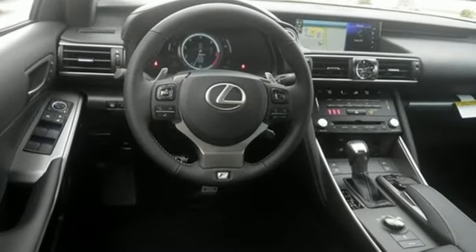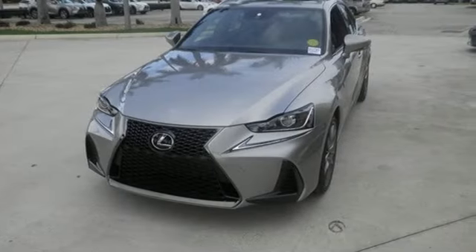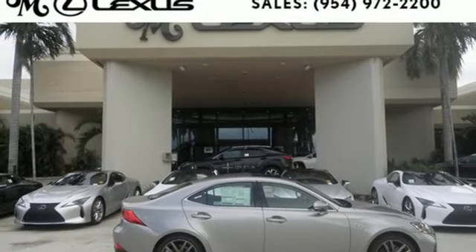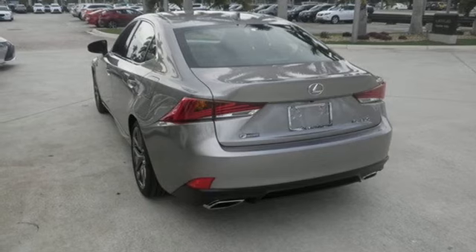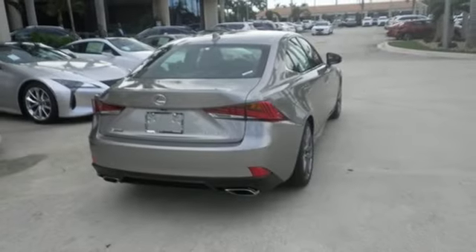Choose between a more responsive or more efficient drive by simply turning the drive mode select dial. Lexus Safety System Plus includes high-speed dynamic radar cruise control, designed to help maintain safe distances between vehicles, and pre-collision system with pedestrian detection, which warns you when something's in your path.